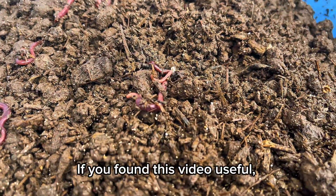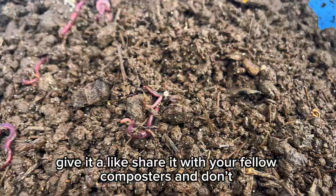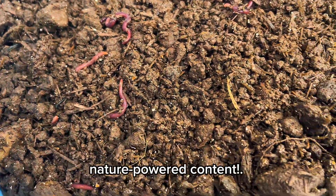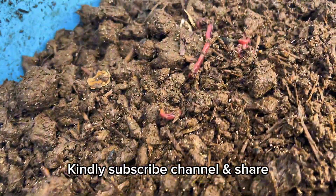Thanks for watching. If you found this video useful, give it a like, share it with your fellow composters, and don't forget to subscribe for more nature-powered content. Kindly subscribe, share, and support the channel.